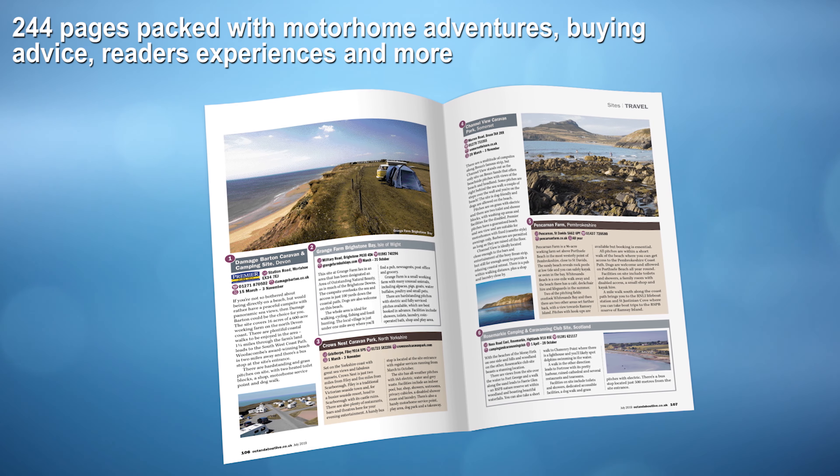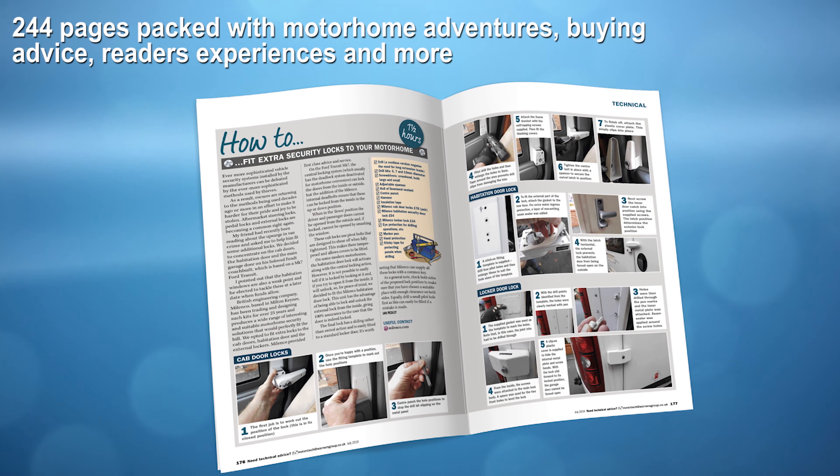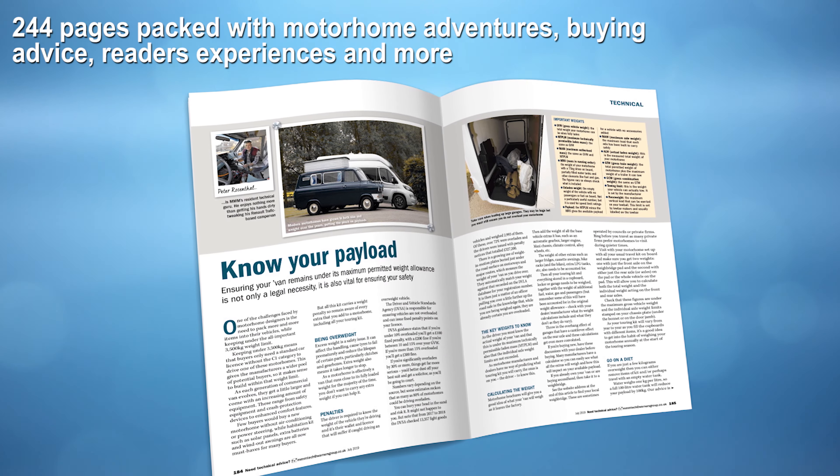There's much more too, including our pick of campsites for seaside getaways, how to beef up the security on your motorhome doors, and the importance of motorhome payload.